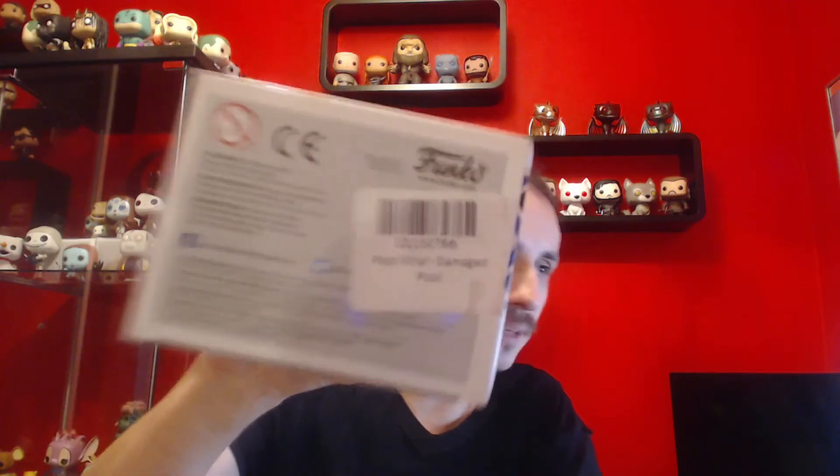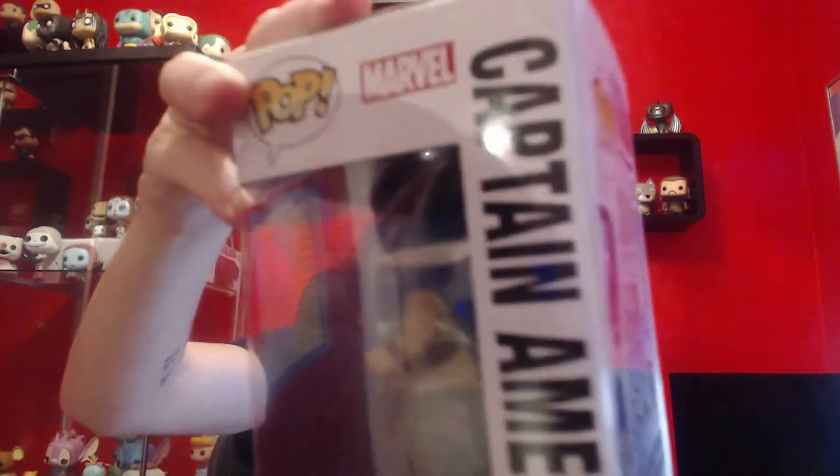First of all, we've got a Civil War Captain America. Now, they said the box is going to be damaged — it's got the damaged sticker on the bottom. The sides are a little bit creased out. I wouldn't say it's that bad, really. It is what it is. It's a cool little Pop — Captain America.